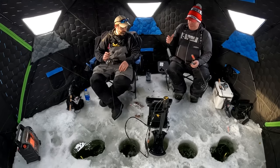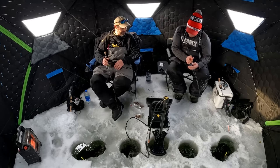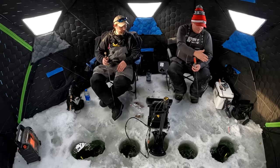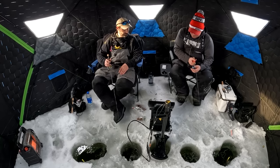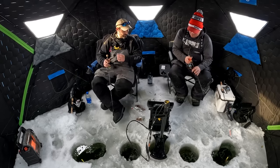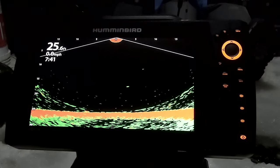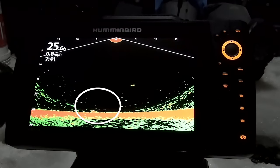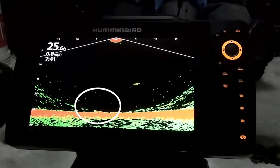As big a fan of a jigging rap as we are, like we saw on our show in the fall, they just dance so much and tangle the lines. So a nice straight up and down rattle spoon is a good option. This green's a good color. We're just kind of jigging. And what's cool about all this new technology, whether it's 360 or live, is you can see how many fish are down there and the size of the fish.